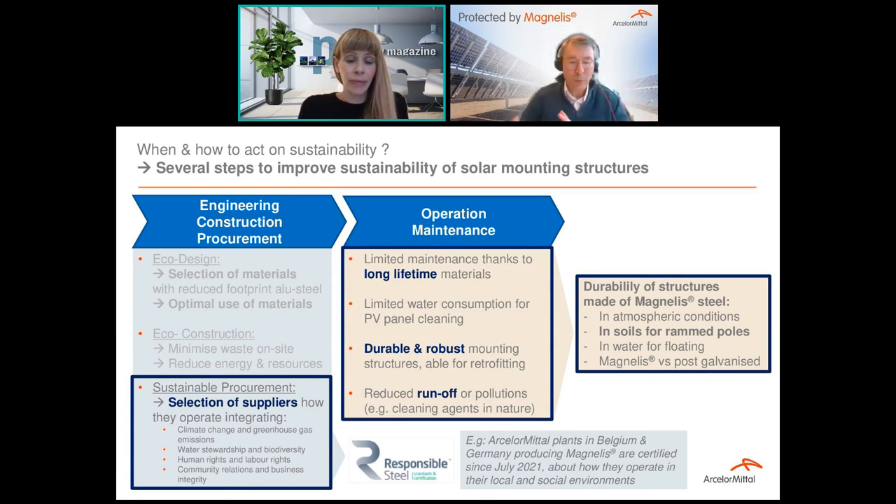This is a good question. I mentioned the proportion between rooftop and ground-mounted systems. Ground-mounted structures are more steel intensive. The ratio expressed in tons per megawatt can vary between 30, 40, 50 tons, depending on the wind loads — the higher the loads, the stronger and heavier the structures. So there is not a unique number; it's a range. You can count between 40 and 50 tons per megawatt.